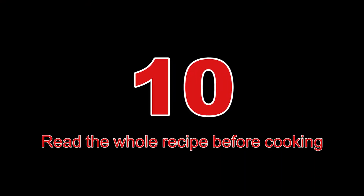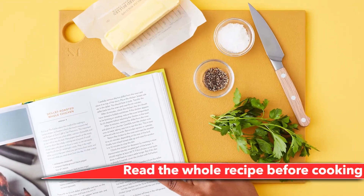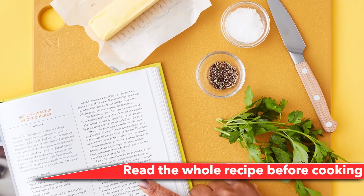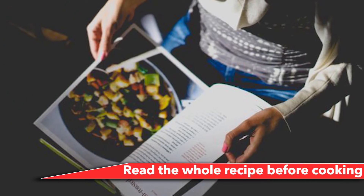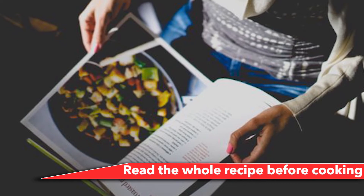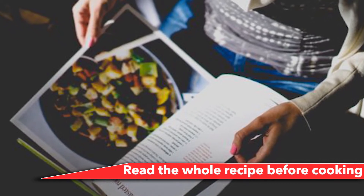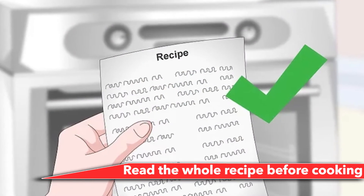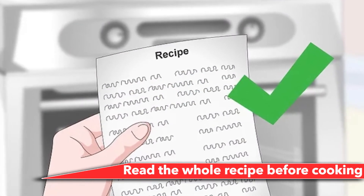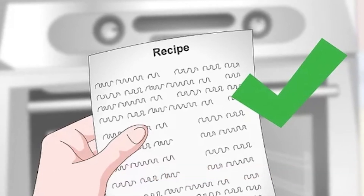Number 10: Read the whole recipe before cooking. This one should be pretty obvious, yet a surprising number of people avoid reading the whole recipe before cooking. We've all found ourselves assuming we knew all the ingredients for something like chocolate chip cookies, only to find out we had half the required amount of brown sugar. Remember to comprehensively read the recipe closely before you begin, and bonus points if you have your mise en place ready too.